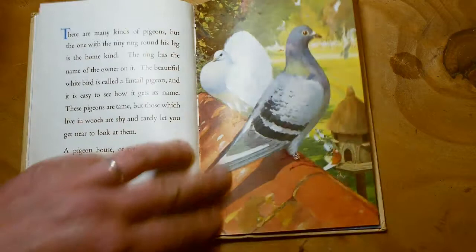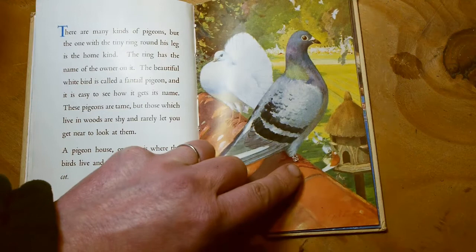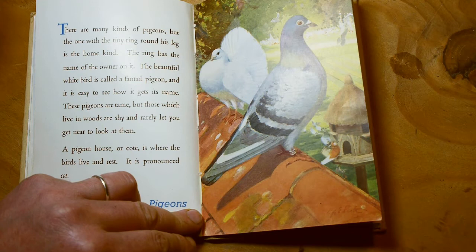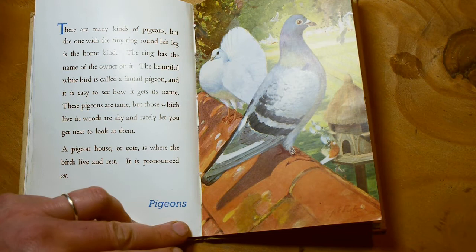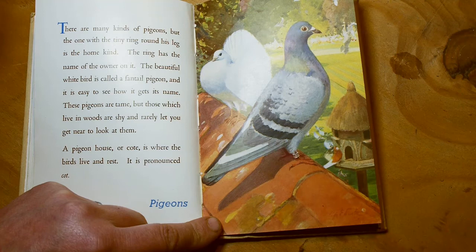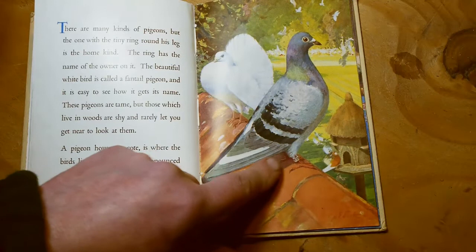There are many kinds of pigeons, but the one with the tiny ring around its leg is the home kind. That's put there by a person to mark which pigeon it is so they can recognise it more easily — the ring has the name of the owner on it. The beautiful white bird is called a fan-tailed pigeon, and it is easy to see how it gets its name — if you look at its tail, it's like a fan. These pigeons are tame, but those which live in the woods are shy and rarely let you get near. A pigeon house, or cot as it is called, is where the birds live and rest. You'll probably see pigeons like this in cities — it's a lot easier to get close to those.